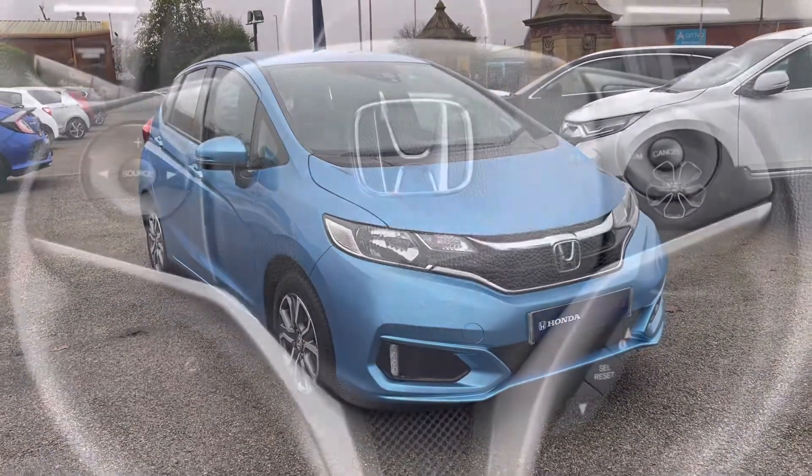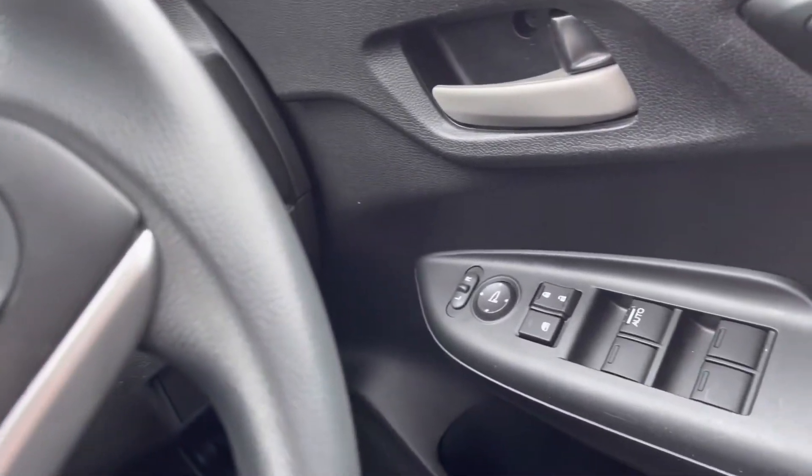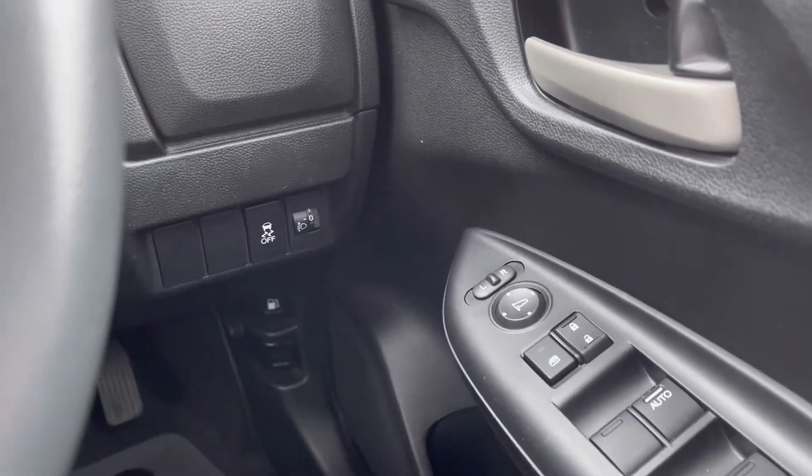If we now take a seat in the front, I will show you the top key technology features. On your driver's door you will find all four of your electronic window controls along with your central locking and outer wing mirror adjustments.